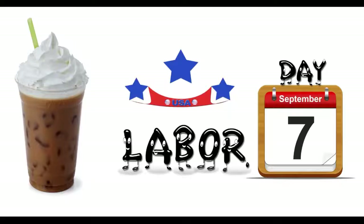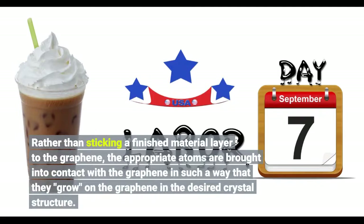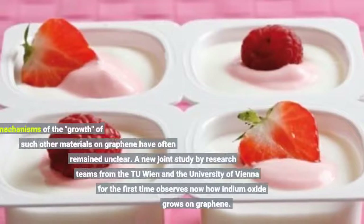Rather than sticking a finished material layer to the graphene, the appropriate atoms are brought into contact with the graphene in such a way that they "grow" on the graphene in the desired crystal structure. Until now, the mechanisms of the growth of such other materials on graphene have often remained unclear.